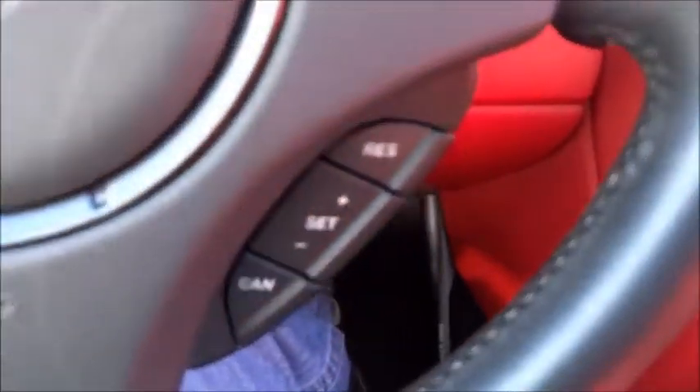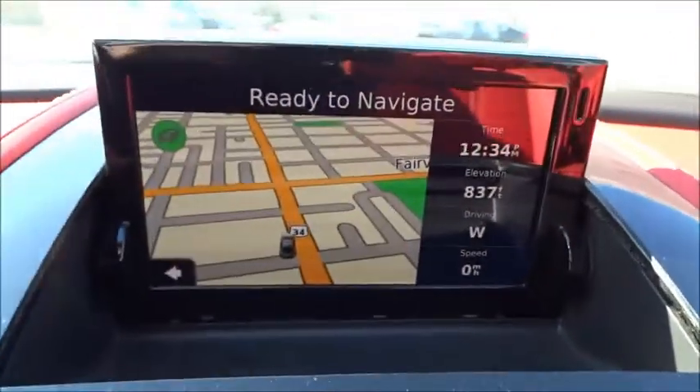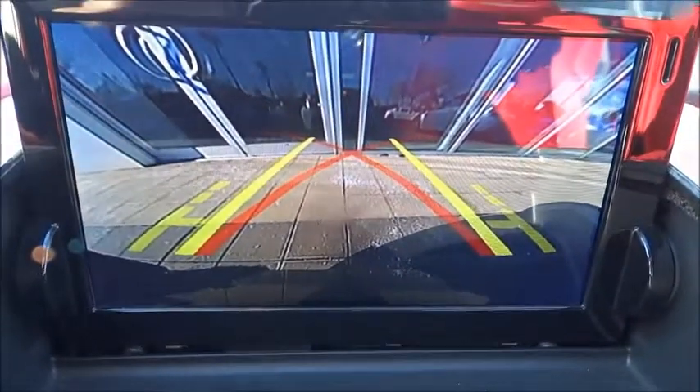Rear window defroster, power windows, electronic stability control, heated front seats, trip computer, security system, brake assist, panic alarm, remote keyless entry.